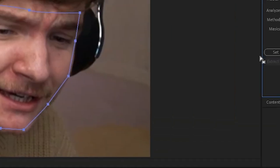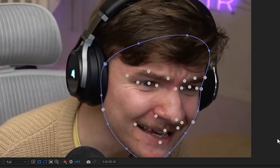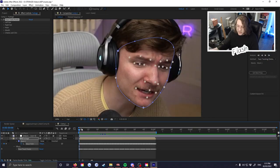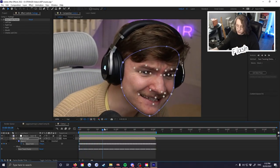Now it looks like his face has been ripped off, but that's okay — go to the mask properties, set it to None, and now he's fine. We're going to right-click the mask, choose Track Mask, and set the method to Face Tracking Detailed Features. If you don't use detailed features, you only get the outline and that tracking data is not good enough. This will capture all the details from his mouth, eyes, and eyebrows. Then just go ahead and track, and wait.